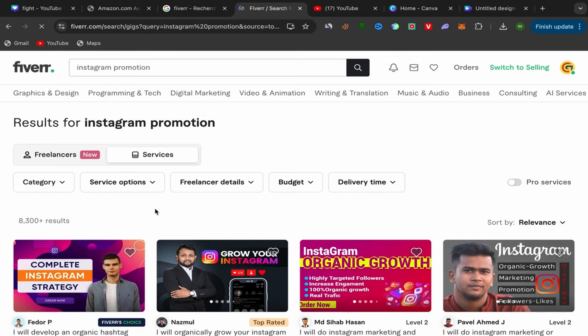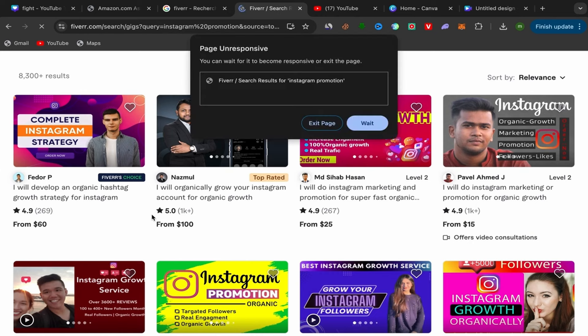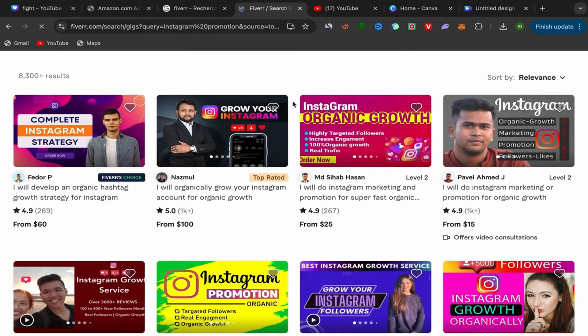Search for Instagram promotion and scroll down. Pay close attention to this step — always choose good sellers. You can choose level one sellers, level two sellers, top rated sellers — sellers who have a lot of reviews. If people click on your affiliate link, they will check if those sellers have good feedback. So make sure to choose good sellers: level one, level two, top rated. Those will be good sellers.